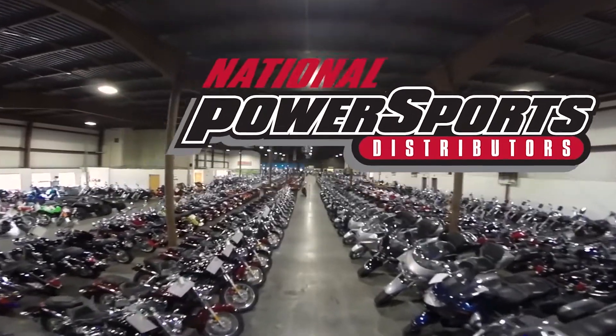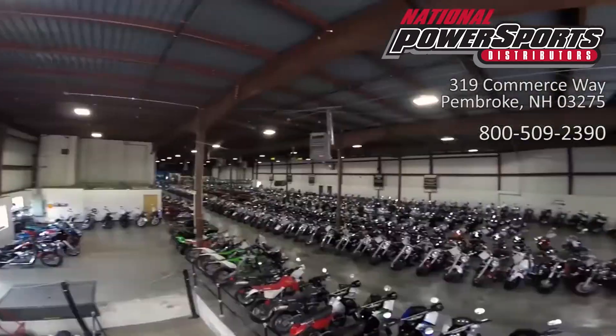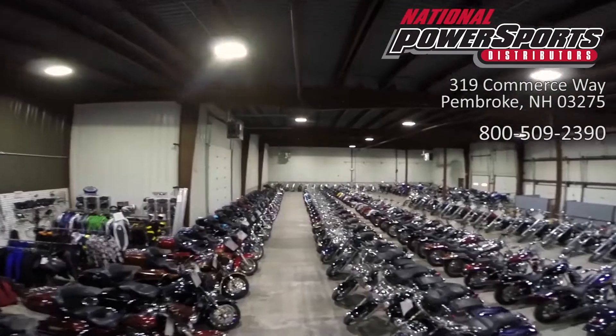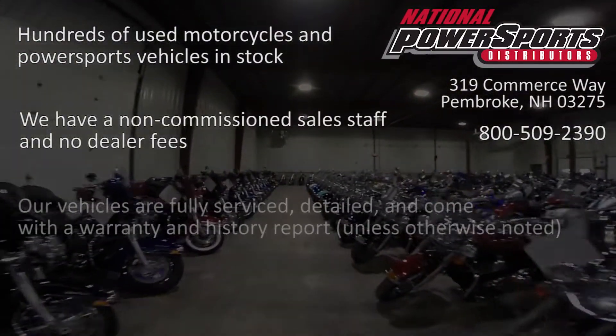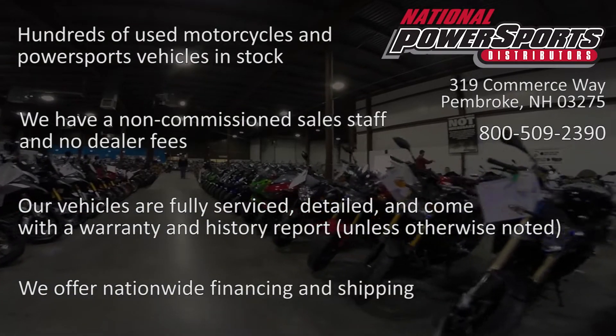This opportunity vehicle is being sold as-is. We encourage you to see and hear the bike in person. If you are unable to, we will be happy to do a live inspection via Skype or FaceTime — please give us a call for more information. We have also purchased a Cyclechex Vehicle History Report. You can view this report by clicking on the link on the right side of the video.